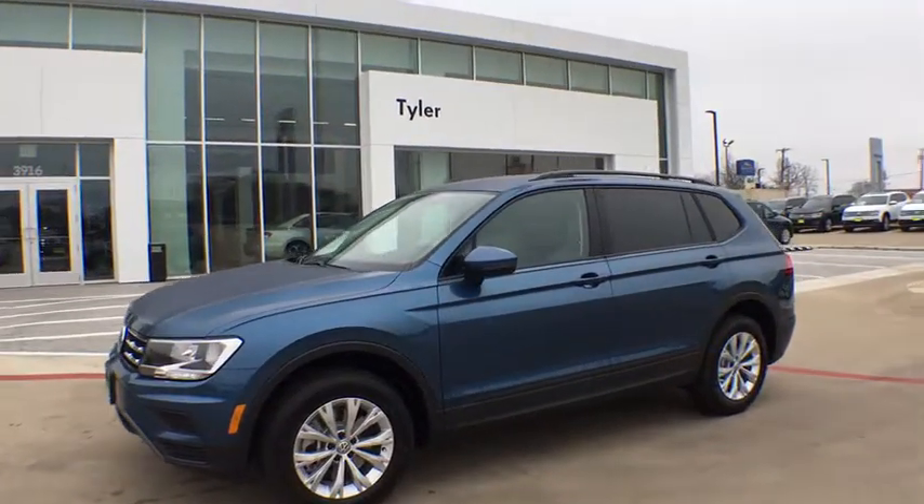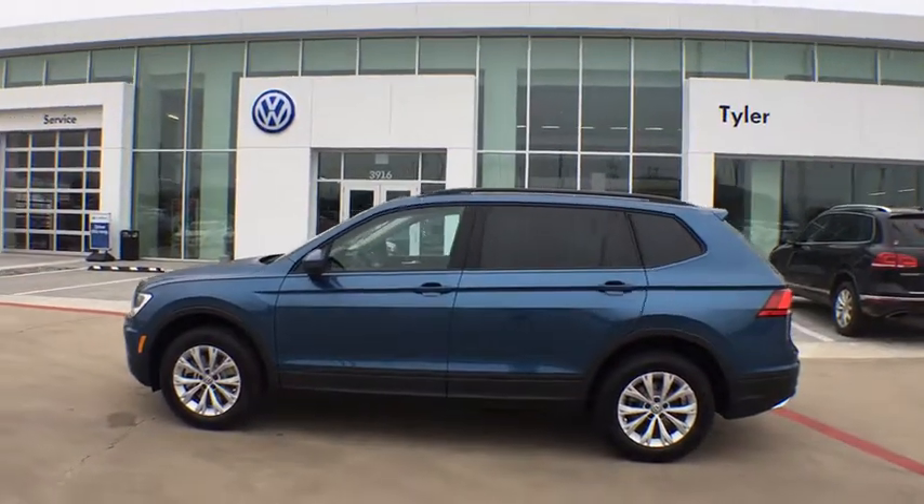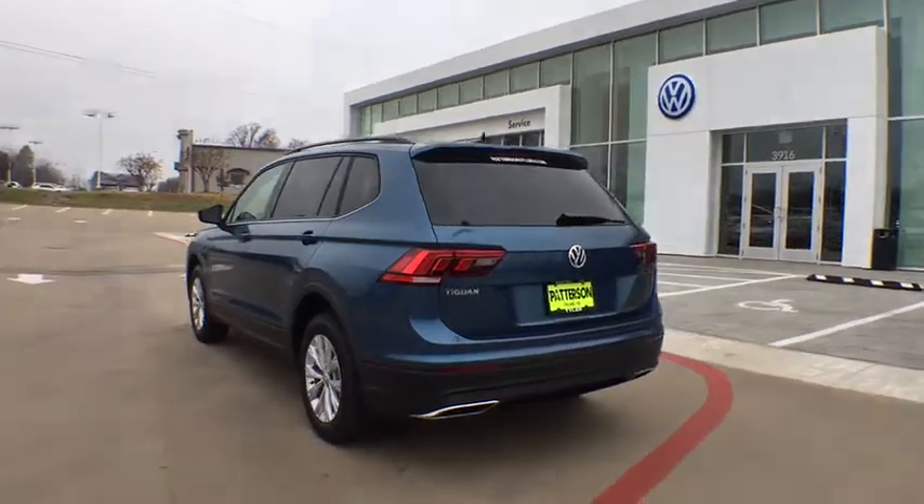We are pleased to show you the 2020 Volkswagen Tiguan. With Volkswagen Tiguan, it's good to be turbo. Turbo with class. This vehicle has less than 100 miles.